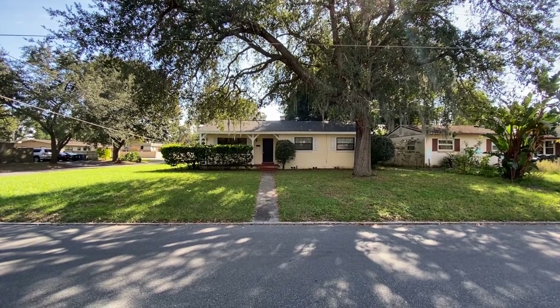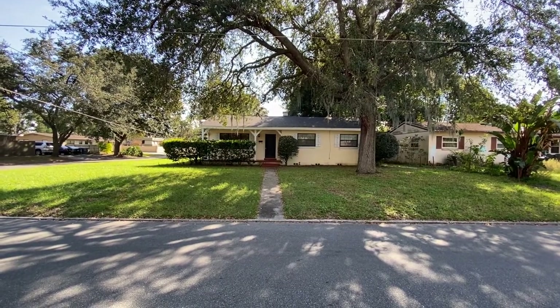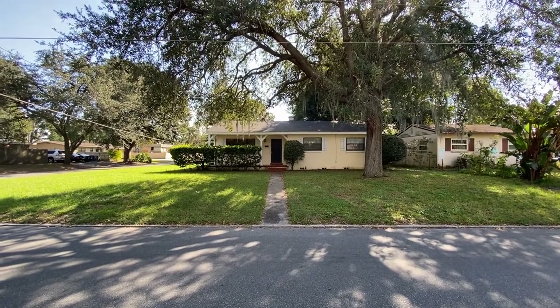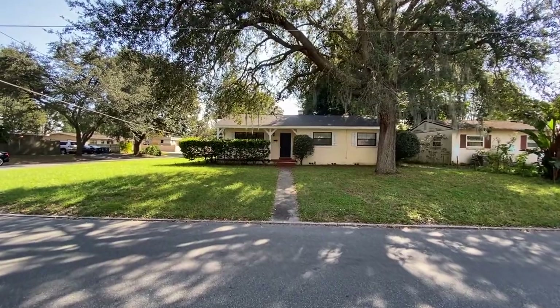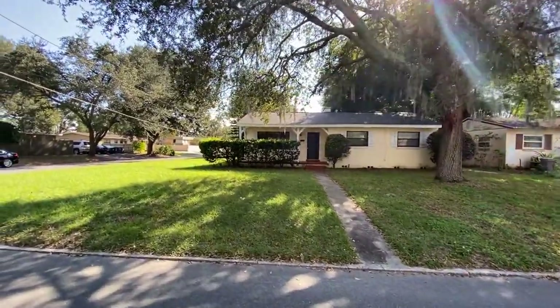Hi everyone, this is Alberto from Innovative Realty and Property Management and today we are at 2028 Albert Lee Road in Winter Park. This is a three-bedroom, one and a half bathroom, 1,500 square feet house.